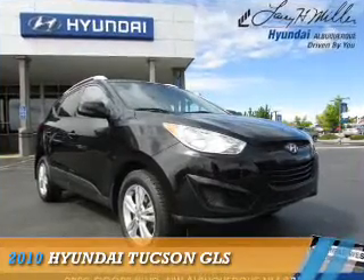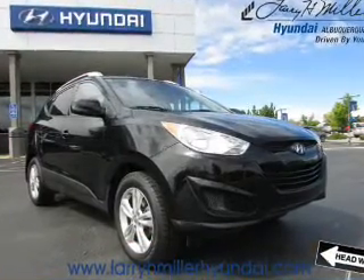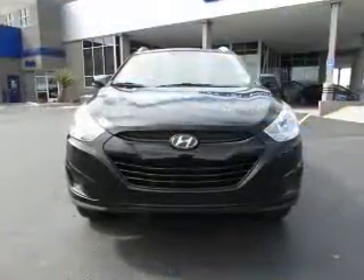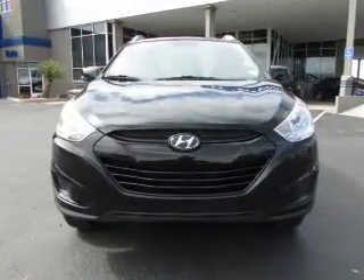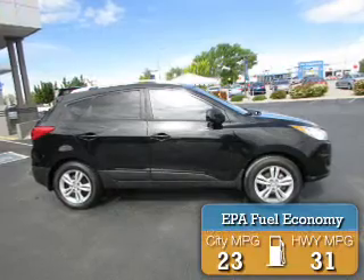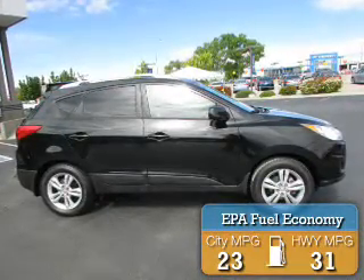Presenting the 2010 Hyundai Tucson. It's powered by Front Wheel Drive, a 2.4-liter four-cylinder engine, and an automatic transmission. Great fuel efficiency saves you money by requiring fewer trips to the gas station.